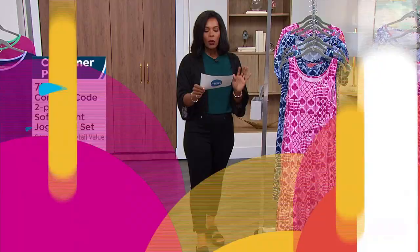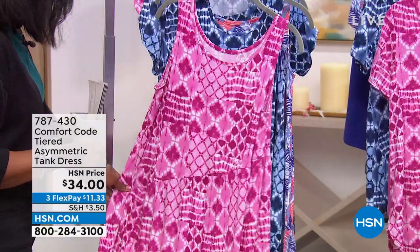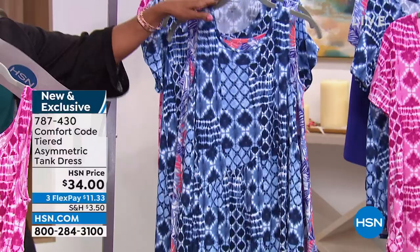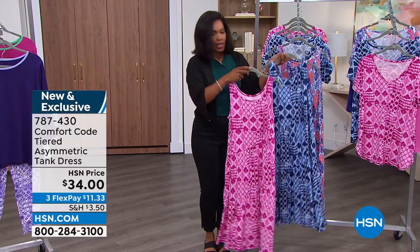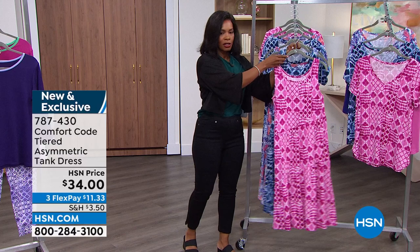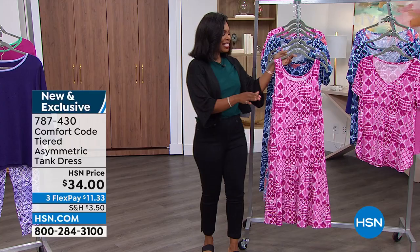We are starting off with brand new items, and we have quite a few in this show. This is the tiered asymmetric tank dress — it's just a breath of fresh air. You pull it over and you just go. We've got it in pink patchwork, blue patchwork, and purple multi. You're getting it for $34 on FlexPay for $11, in sizes extra small to 3X. Amy West is joining us for the entire hour — she looks amazing in the tank dress.